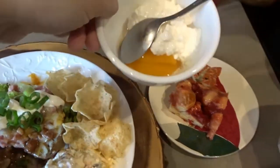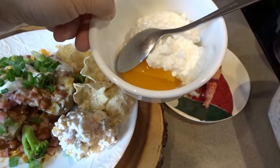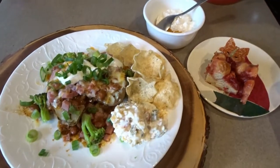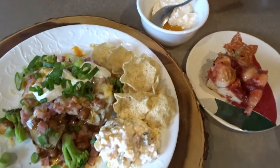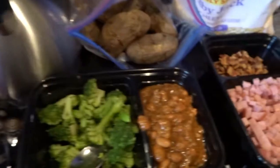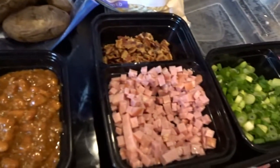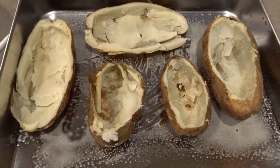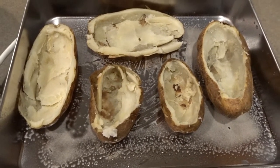My husband also really likes to have peaches and cottage cheese with lunch or before dinner. It's kind of a big lunch for us today but it is a leftover day. We'll have a lot of these leftovers to incorporate into this week's dinners as well. It is Monday night, Valentine's Day, and I'm getting our meal going.